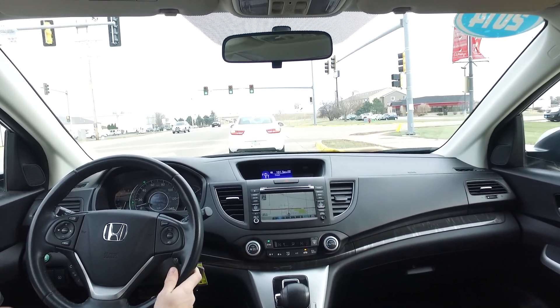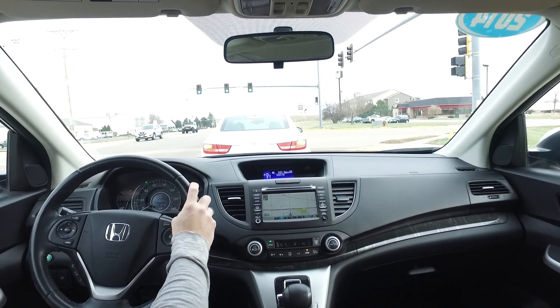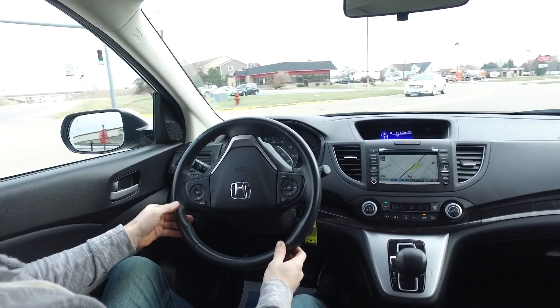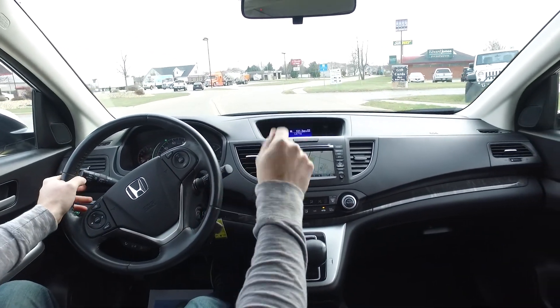Looks great, driving great, fantastic fuel economy, nice and low miles. A fantastic Honda here. A CRV like this will not be around too long — stop in and see Scott real soon.